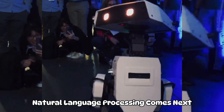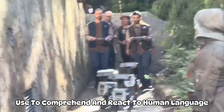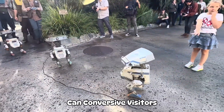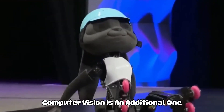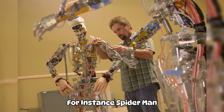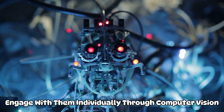Natural language processing is what they use to comprehend and react to human language. For instance, Genie, Disney's newest robot character, can converse with visitors and provide them with interesting, lifelike answers to their questions. Computer vision is an additional capability — to see their surroundings and communicate with people and objects, they use computer vision. For instance, Spider-Man, a newest robot character from Disney, can watch visitors' movements and engage with them individually through computer vision.